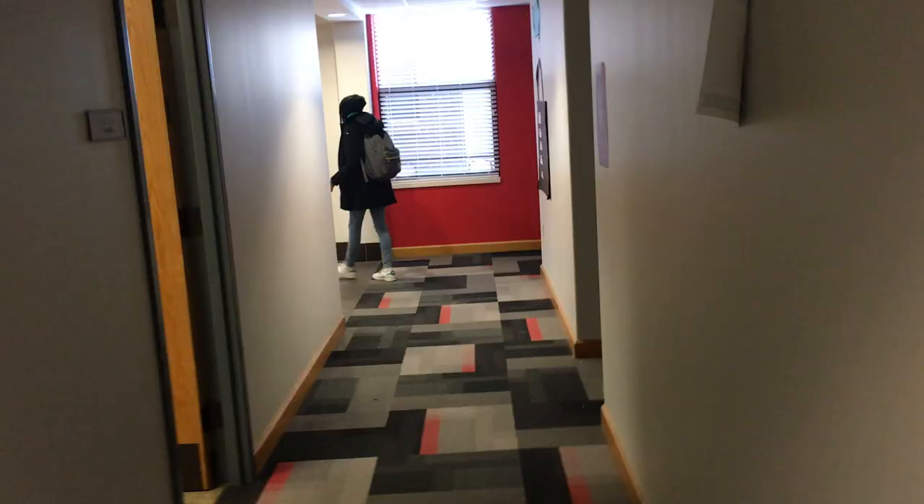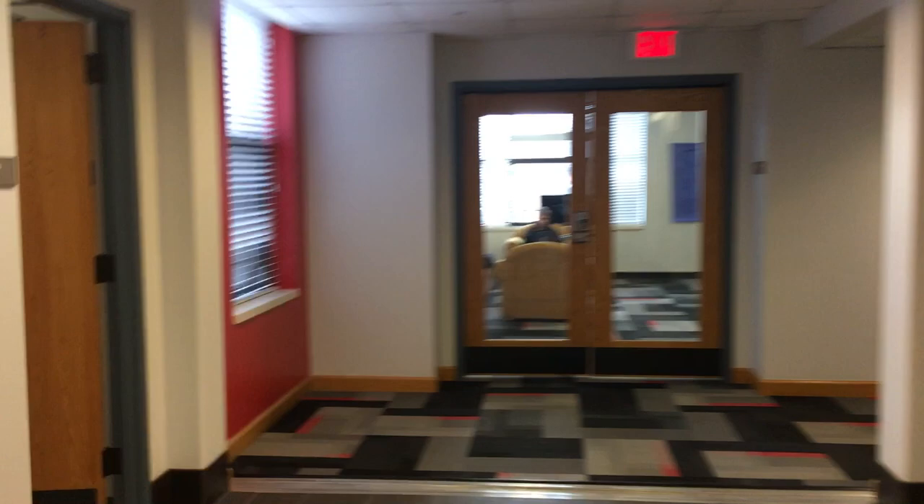In this dorm they also have a washer and dryer and kitchen on each floor. This is their washer and dryer room, and the kitchen is down this hallway. The kitchen is a full kitchen with a nice little view, and they also have a study room on each floor as well.